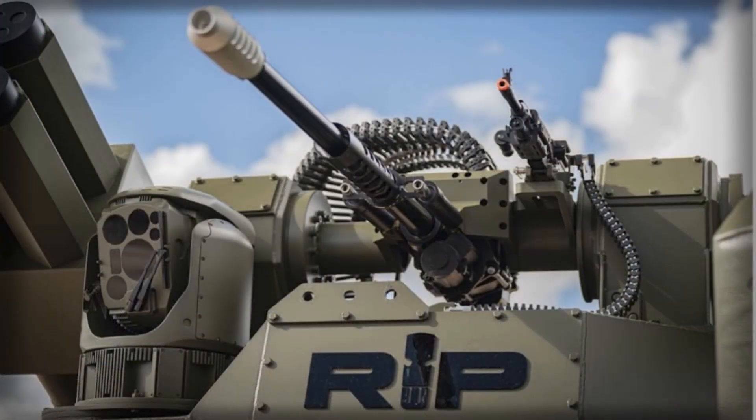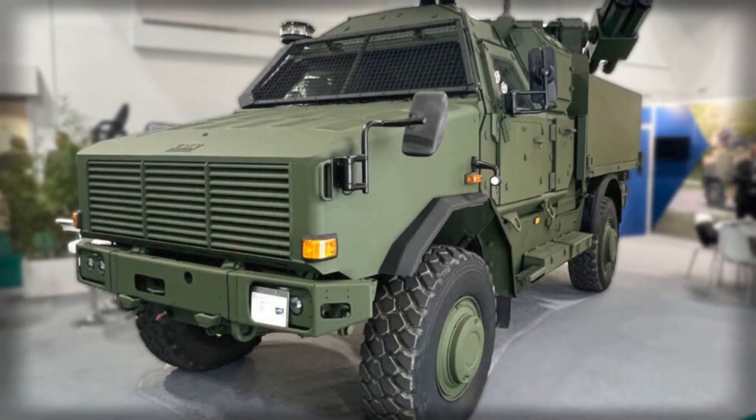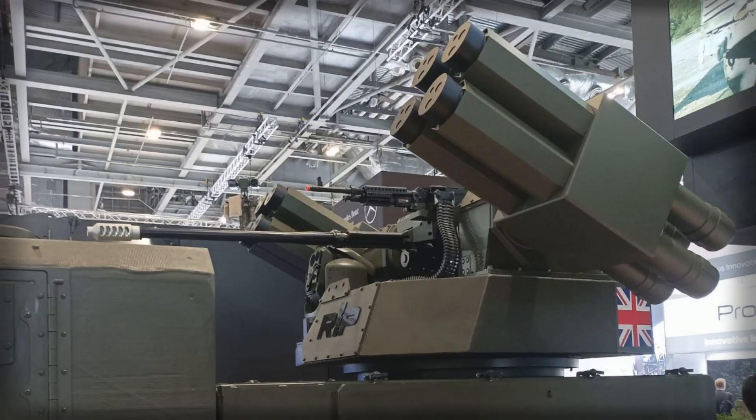The weapons mix, especially the 30x113mm cannon, reflects a pragmatic appreciation of today's air picture, where the most common targets are small, cheap, and numerous. Strategically, this is also a sovereignty and export story. For London, a British-built platform married to a fielded international turret illustrates an approach to capability generation that balances domestic industry with off-the-shelf maturity.